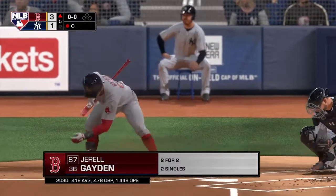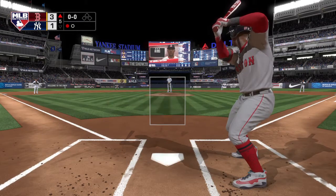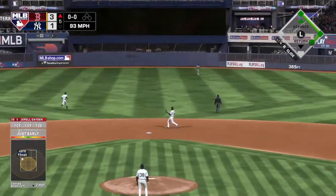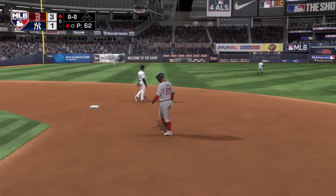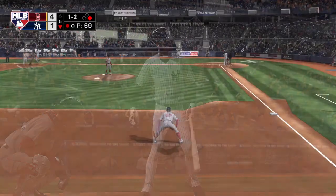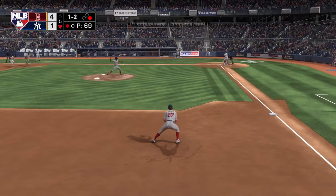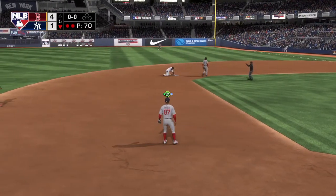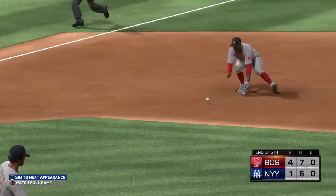Gerald Hayden stepping in — he'll swing it from the left side. First offering on its way. High fly ball out to straight-away center — Hannah is there. Two gone. And now the Yankees' DH, Brennan Davis. Hit to third — relay to second for one, relay to first in time, and just like that this side is retired. Around the horn they go, five to four to three to end the threat.